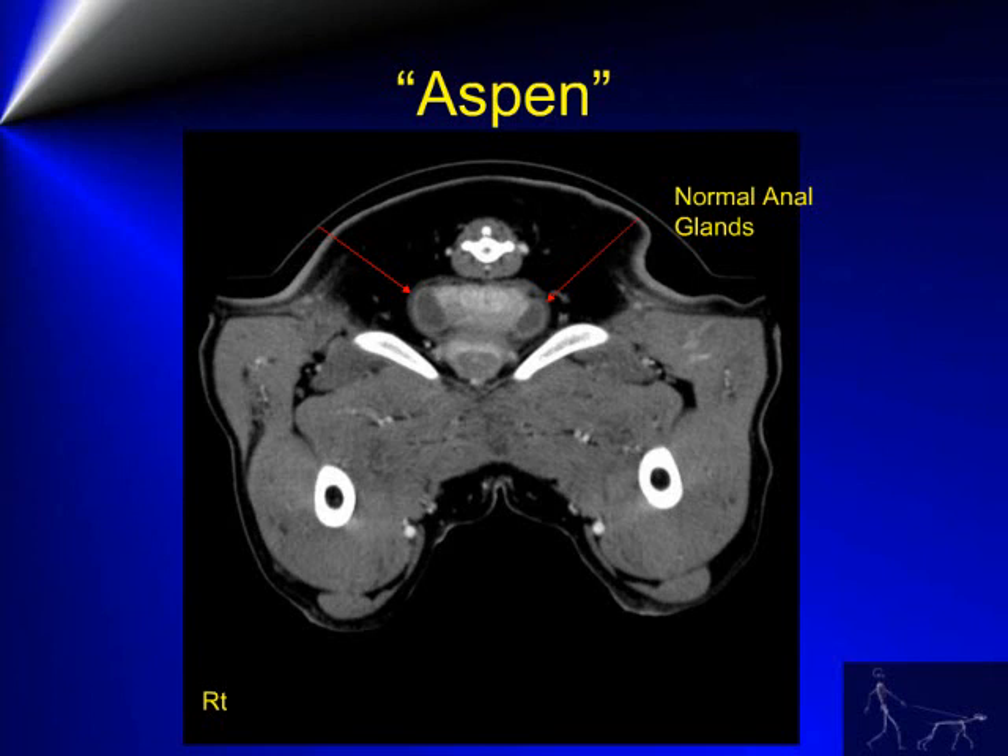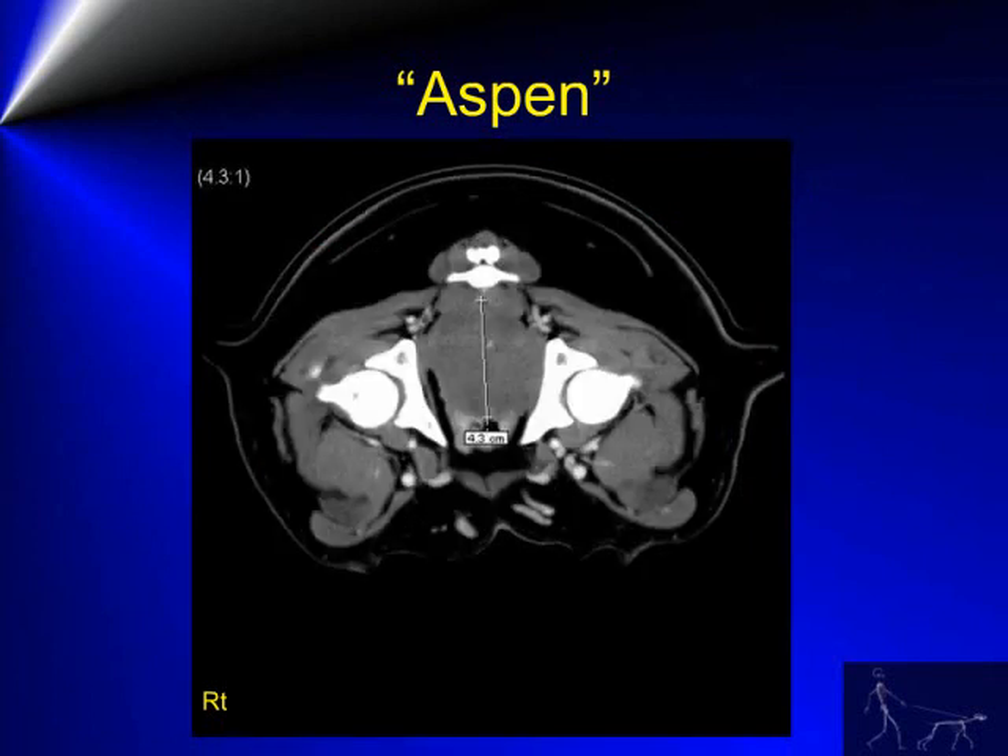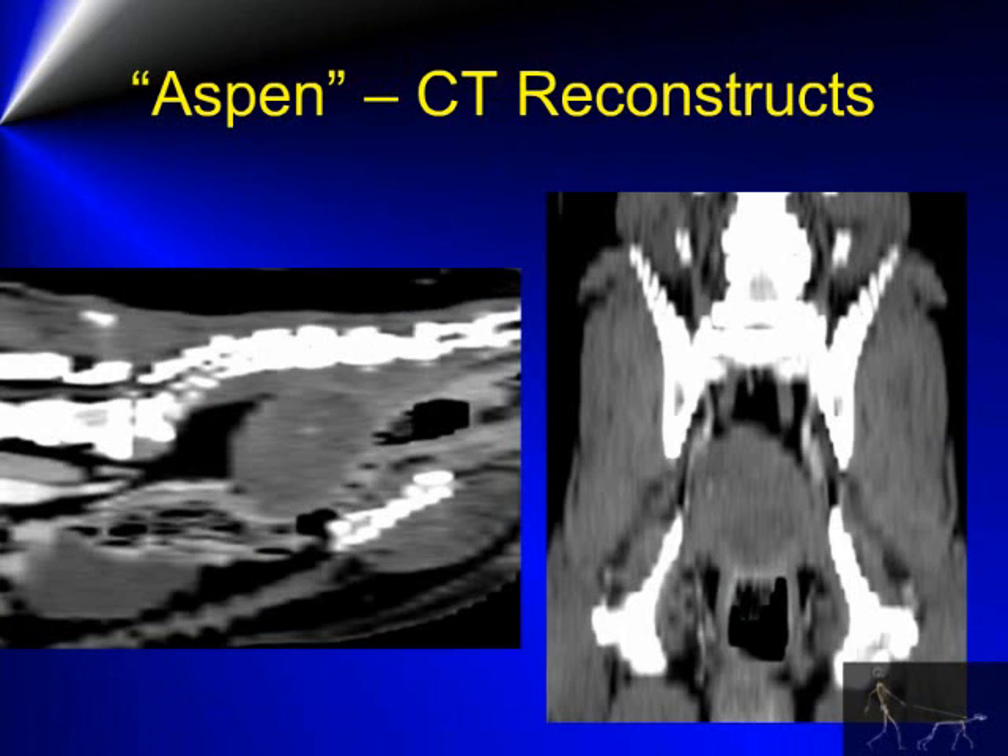Cutting slightly more caudal, we can see normal anal glands on either side of the rectum. The large colonic wall mass measures approximately 4.3 cm in diameter. These are sagittal and coronal reconstructed images of the caudal pelvic region showing the mass lesion. Note that a gas-filled rectum can be seen cranial and caudal to this region.